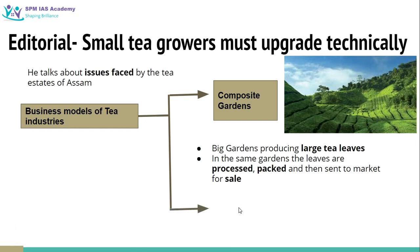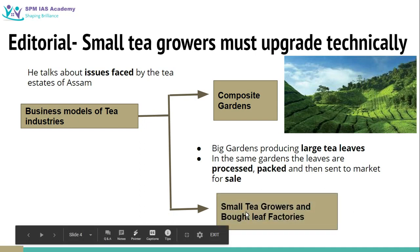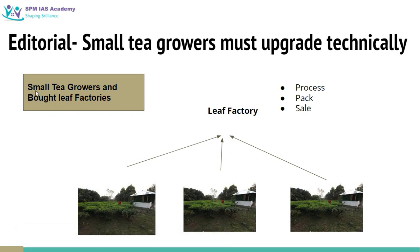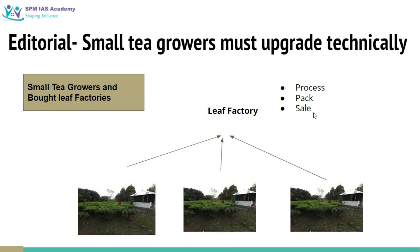But a new business model has emerged in tea industries which is more commonly practiced in recent times. It is called the small tea growers and bought leaf factories model. In this model, there are many small tea growers — small farm owners who grow tea leaves. These small growers pluck their leaves and sell them to a leaf factory, which has no garden of its own but collects leaves from different small gardens, then processes, packs and sells them.